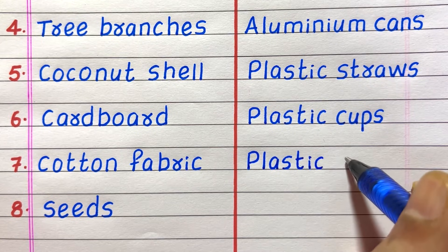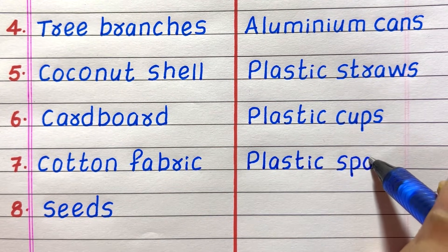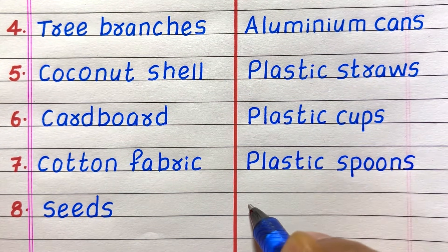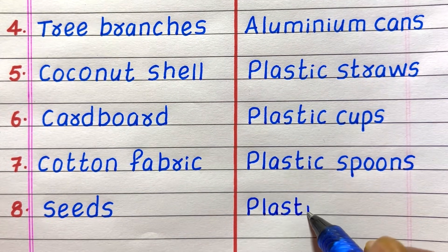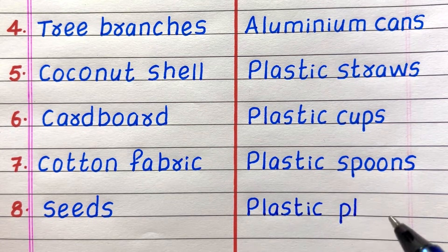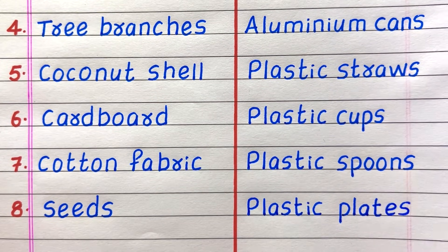Fourth example of a non-biodegradable waste is aluminum cans. Fifth, plastic straws. Sixth, plastic cups. Seventh, plastic spoons. Eighth, plastic plates.